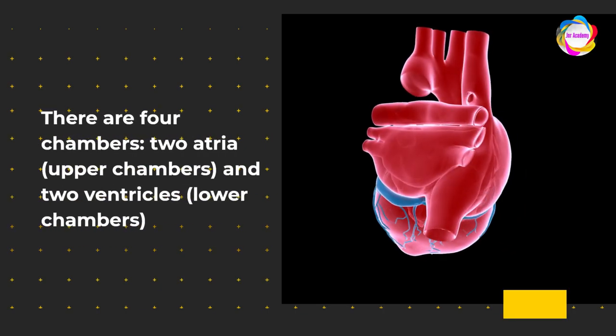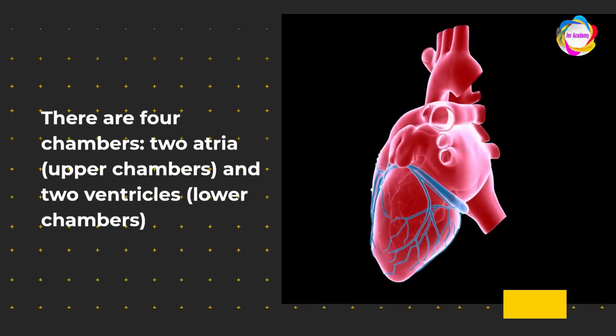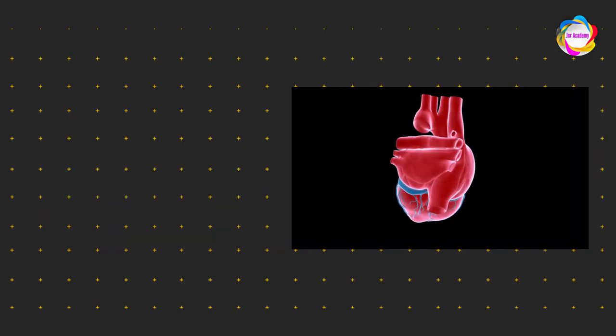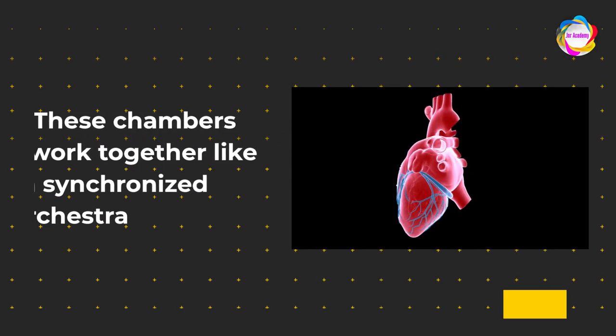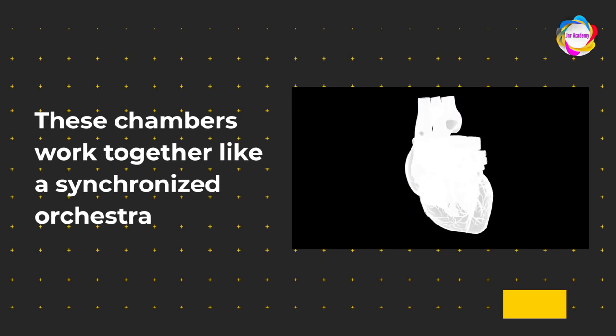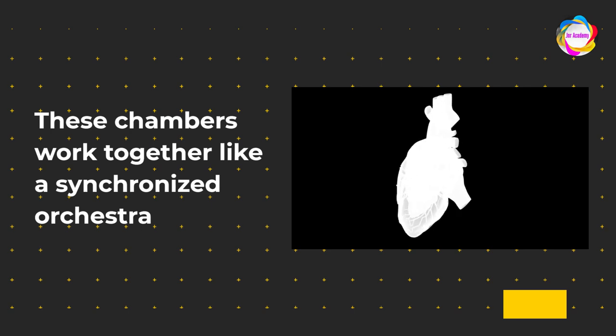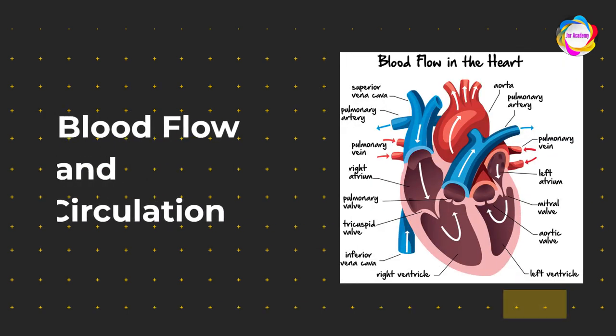There are four chambers — two atria, the upper chambers, and two ventricles, the lower chambers — in the human heart. These chambers work together like a synchronized orchestra. The atria receive blood, and the ventricles orchestrate its grand exit. Teamwork makes the dream work.